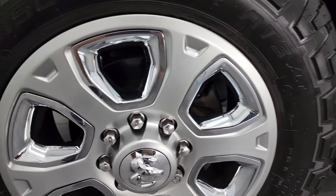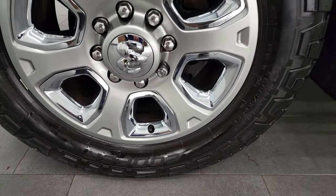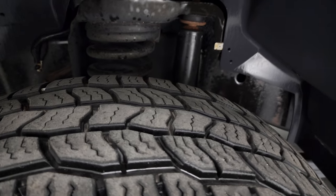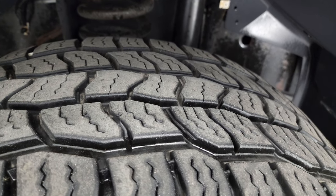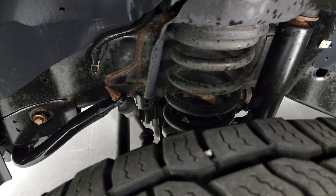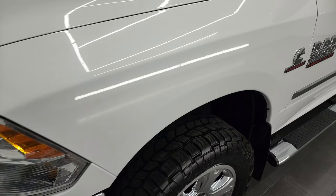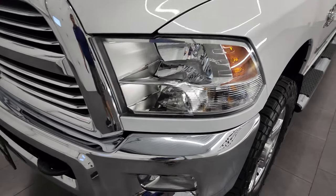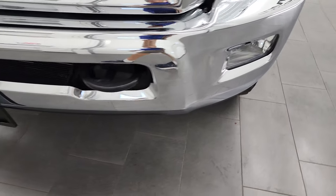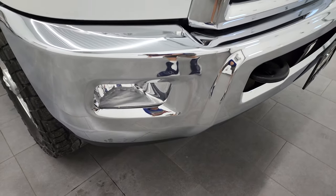This one comes with 20-inch painted alloy rims with the chrome pockets and it has Cooper Discoverer AT3 tires — LT 285/60R20s — and they have about 60 to 70% of the tread left on them. Frame and underbody for a 2016 is in really nice shape. Front fender is in great condition as well; didn't see any dents or dings. The headlight lenses are nice and clear. Front bumper is in nice shape — no dents on that.